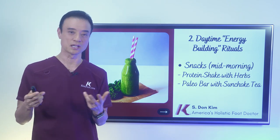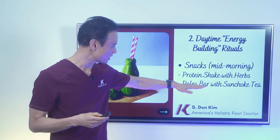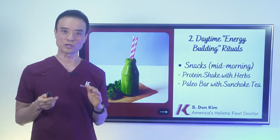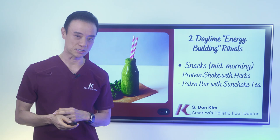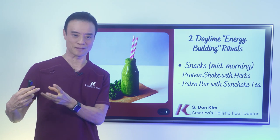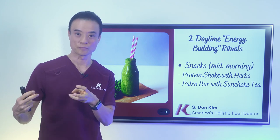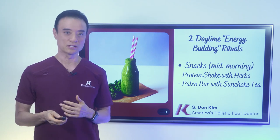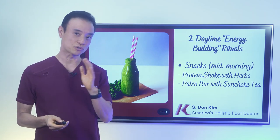I call it the paleo bar. It's got no grains, but it's got a lot of seeds and good protein. I take that with sunchoke tea. Sunchoke is not very well known, but it's one of the most powerful ways to improve your gut health, which in turn can really help your diabetes condition. The sunchoke is also called Jerusalem artichoke — it looks like a potato. It's a root vegetable, and it's really good. I drink that tea throughout the day whenever I'm thirsty. It's really good for managing your diabetes and controlling your sugar level.